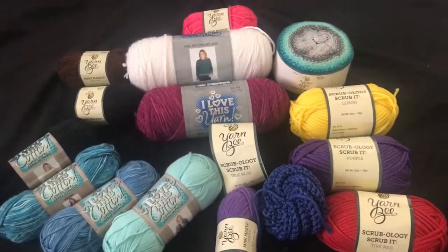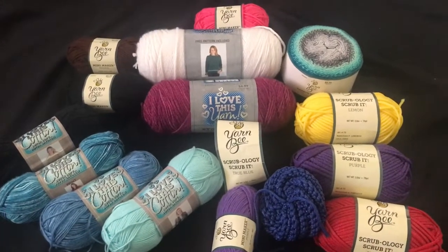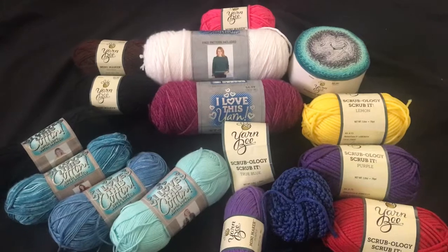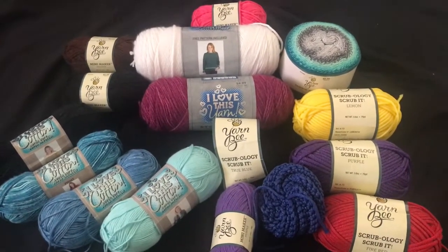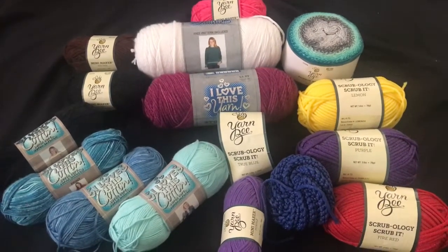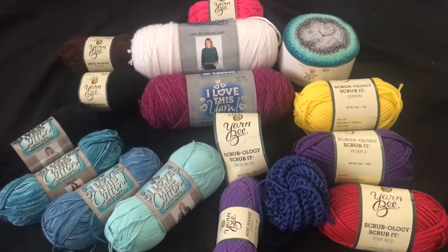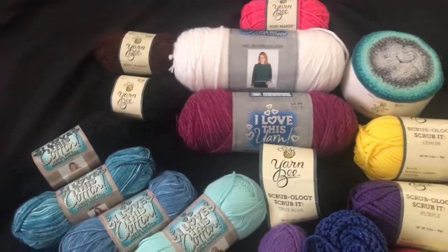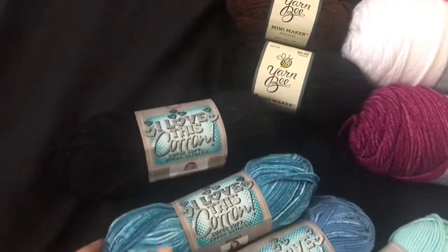Hey everyone! I wanted to show you my very last haul of yarn I got in the States before we came home. I finally was able to make it to Hobby Lobby during their 30% off week, and this is what I got. I'm gonna start over here with cotton — I love this cotton — and I got it in black.